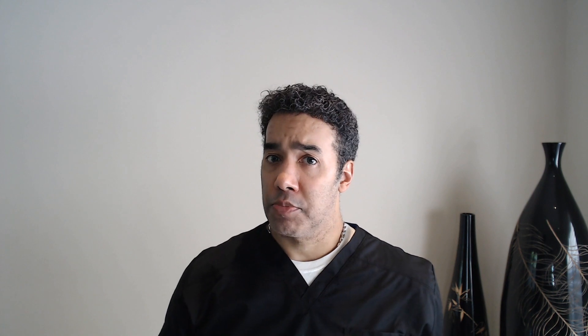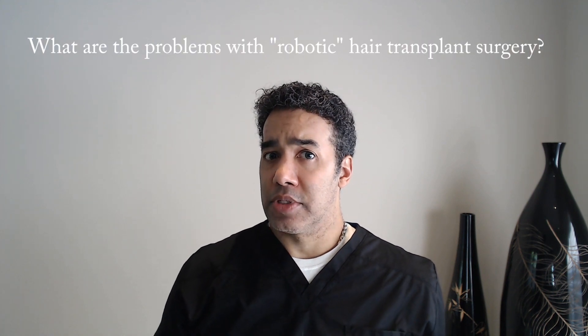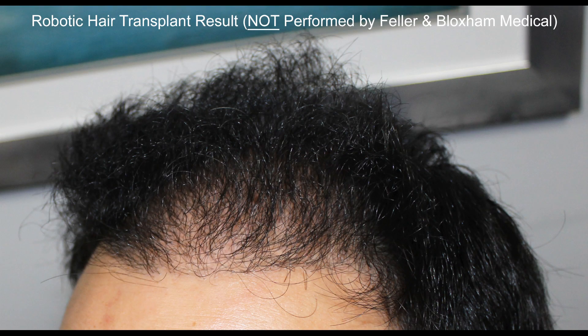Although the use of robotics is often promoted as the most advanced hair restoration option, there are several downsides that are rarely discussed. The technology is not perfect and, in my opinion, robotic assisted hair restoration often does not result in dense or natural looking hairlines.